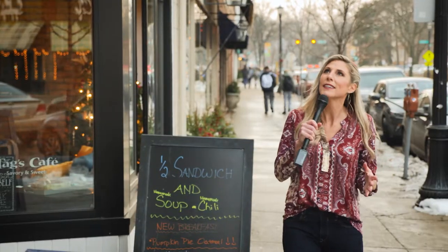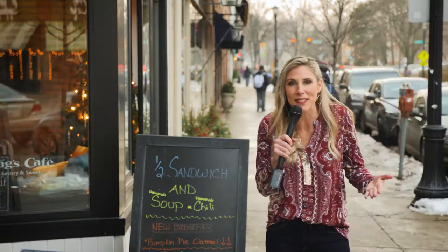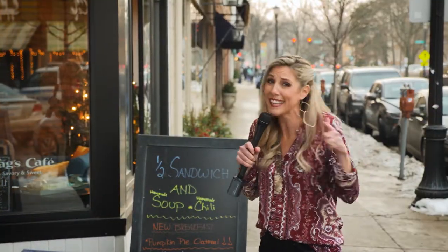Something smells so good. Tag's Bakery! I've heard of this place. This is a staple in Evanston — it's been here over 50 years. I'm about to go in and see if my nose is taking me to the right place. I think it has.